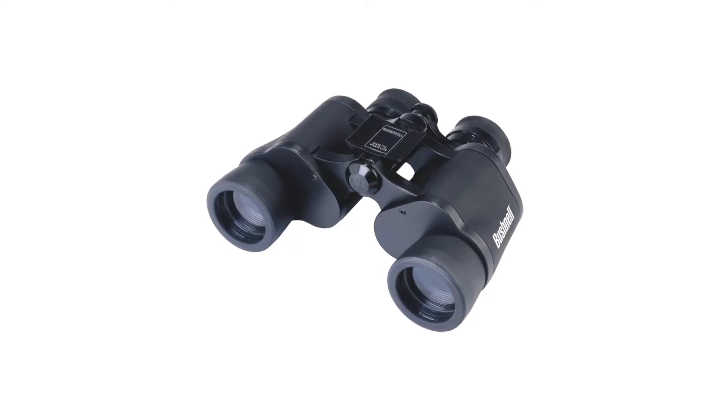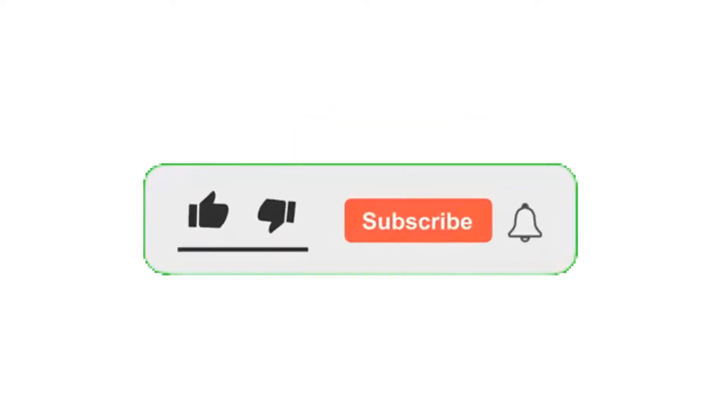That's all for today. If you like this video, give a subscribe and press the bell button for the latest updates.